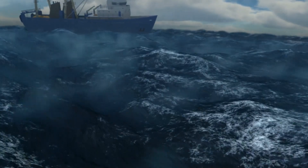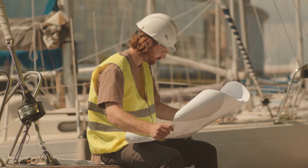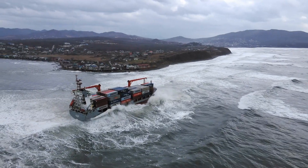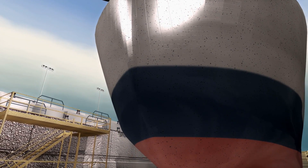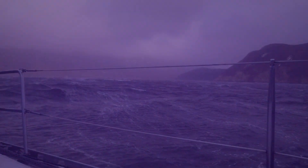Thanks to modern technology, even huge ships can stay steady in harsh weather. What's more, skilled engineers have designed some ships to flip back upright on their own if they get overturned by waves. Join us as we uncover the incredible engineering behind these technologies and discover how they ensure safety while sailing the wild seas.